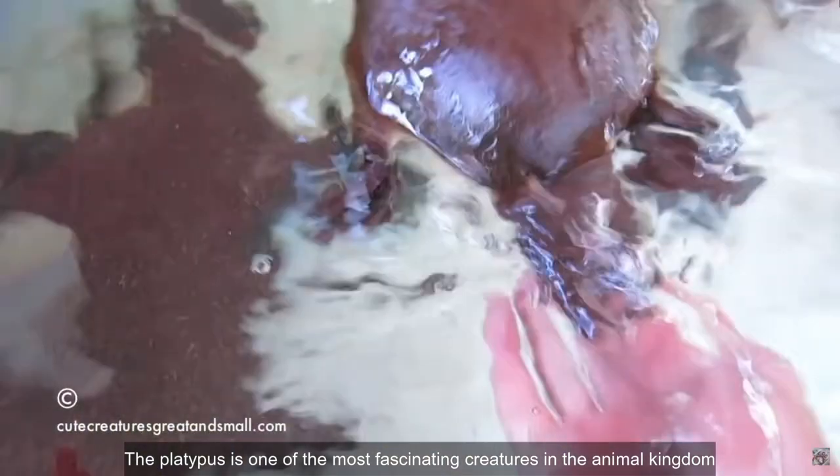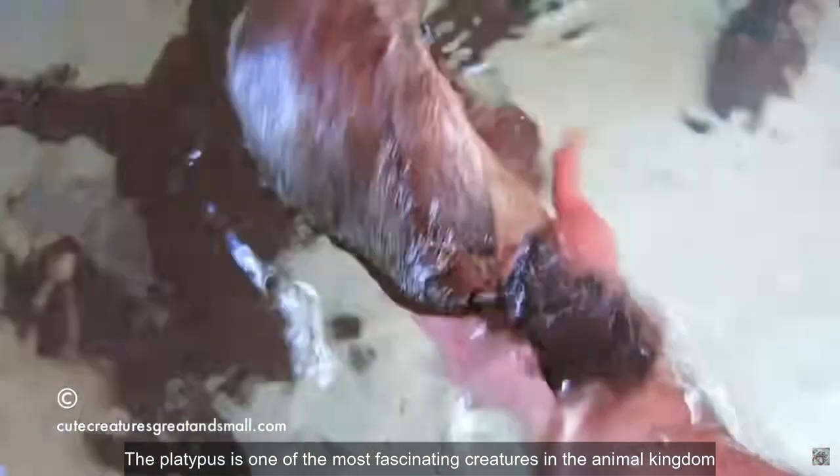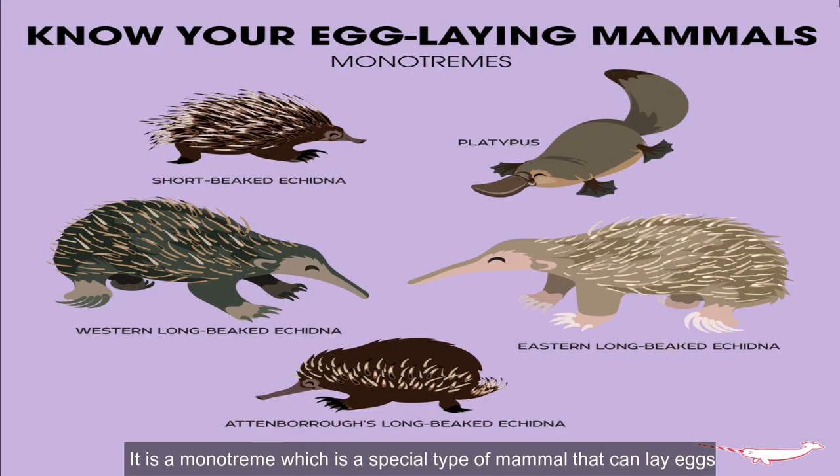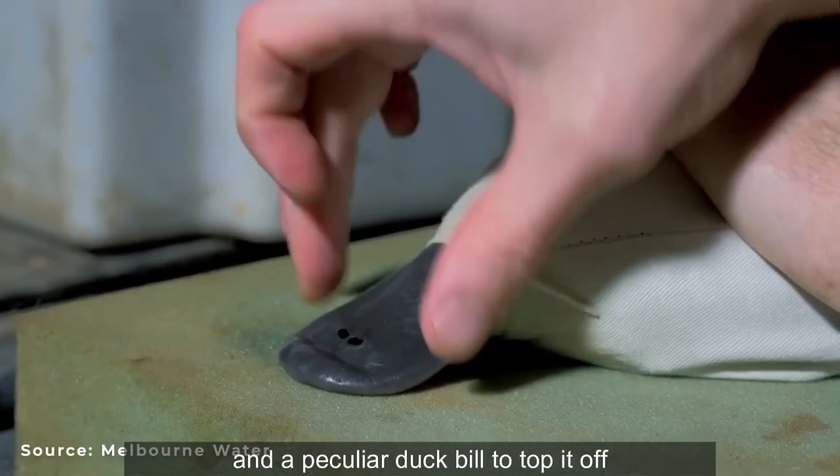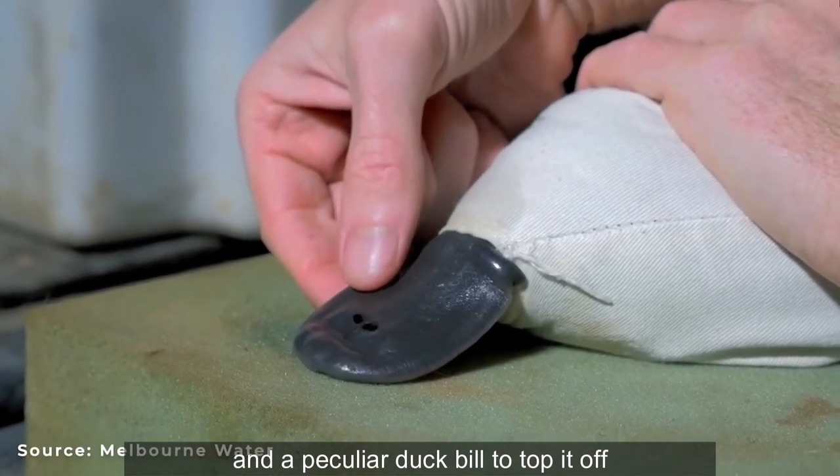The platypus is one of the most fascinating creatures in the animal kingdom. It is a monotreme, which is a special type of mammal that can lay eggs, a venomous spike on its hind legs to fend off predators and other platypuses, and a peculiar duckbill to top it off.